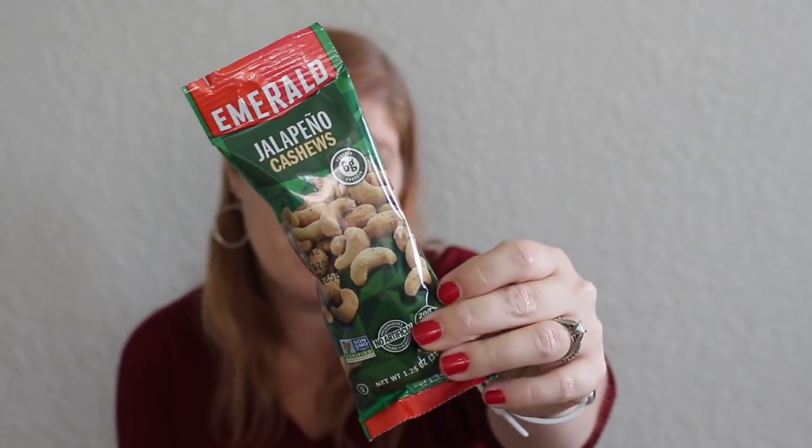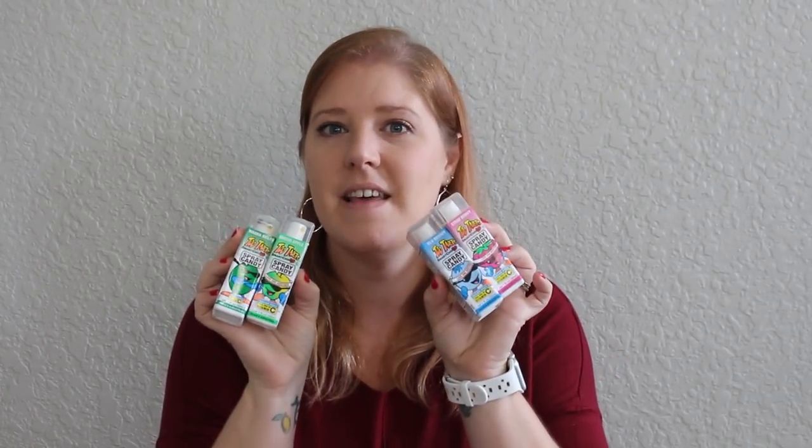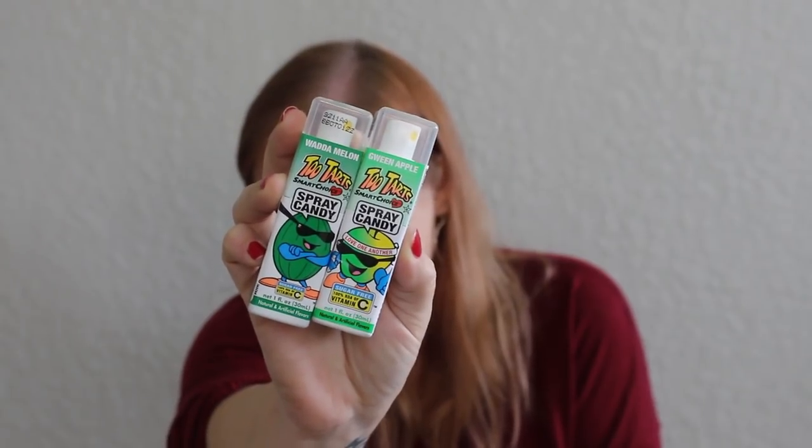In the snack zone I also found spray sour candies. My kids have seen these on YouTube and were all about them. I don't think I'm going to hold on to these for Christmas — I'll just put them in their snack bin in the pantry and watch their faces light up when they see them. I got one of each color: these are Two Tarts Smart Choice Spray Candy in blueberry, strawberry, green apple, and watermelon.